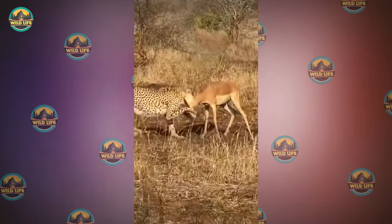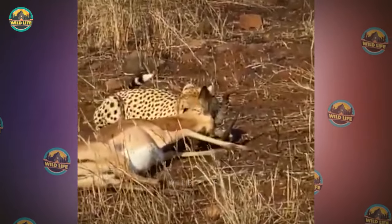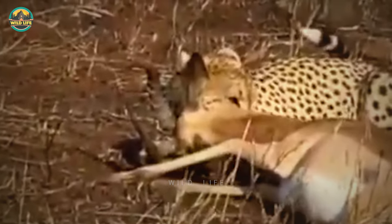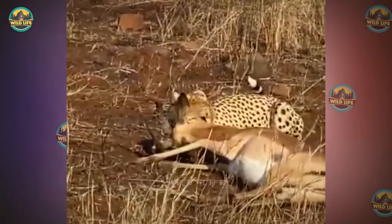This cheetah mom gets into a fight with a tough impala, and even though it's not easy, the cat manages to take its prey down. These impalas look like nothing, but they are extremely powerful and not easy to take down. They usually weigh more than the cheetahs, except for the young fawns.